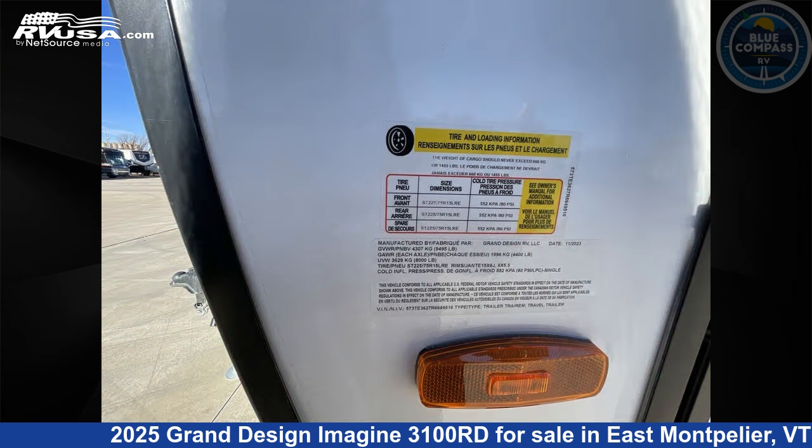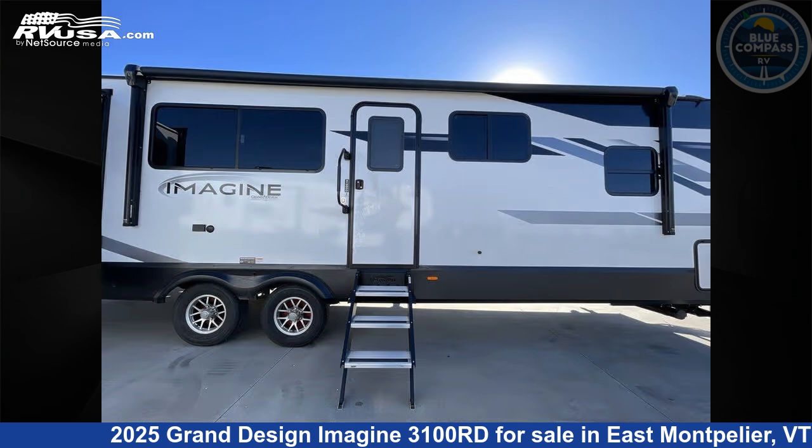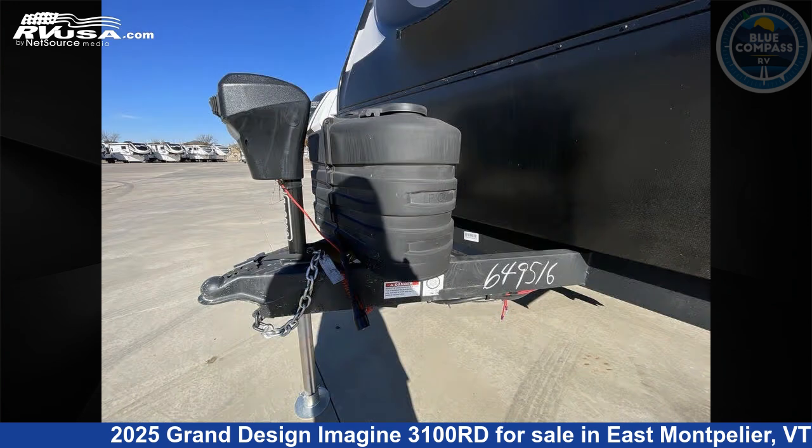This new Grand Design is 35 feet 0 inches in length and features sleep 6, slide out, and 52 gallons fresh water capacity. The floor plan layout of this travel trailer features a front bedroom, rear entertainment, and rear living area.